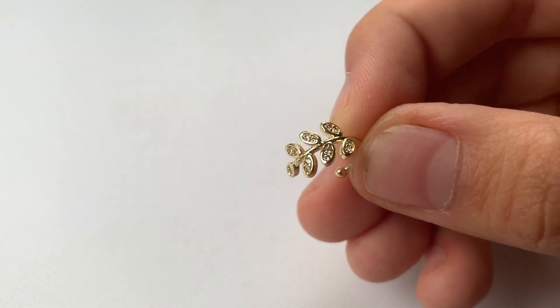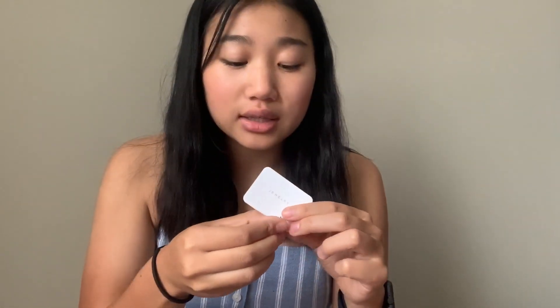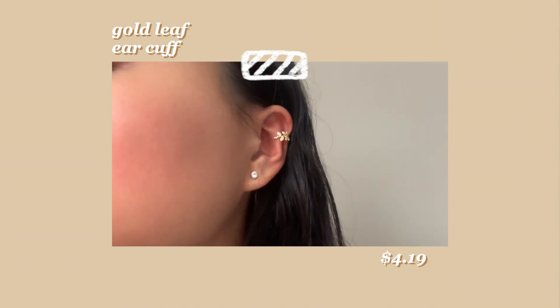The last accessory is this gold leaf ear cuff. It's so elegant and pretty and fits with some of my other jewelry. I've never gotten an ear cuff before — I really liked the way it looked on the model so I wanted to try it out. It's really really pretty. They only come with one though, so I might buy another one later.